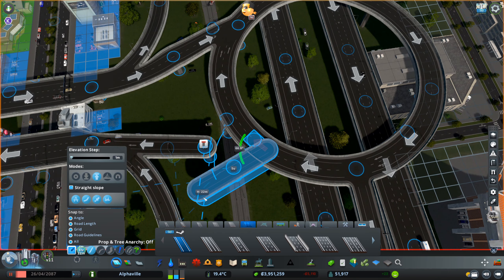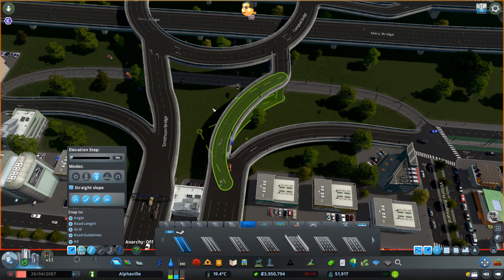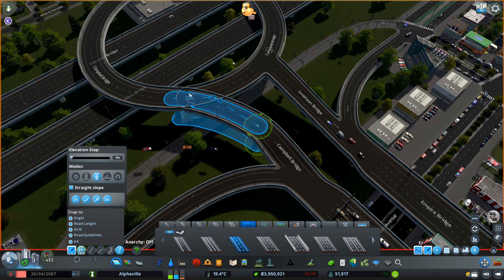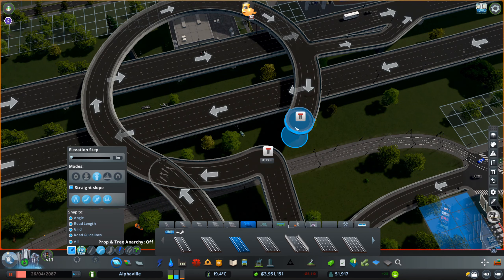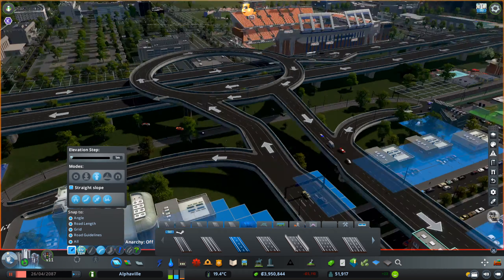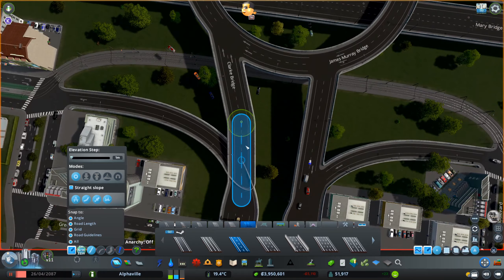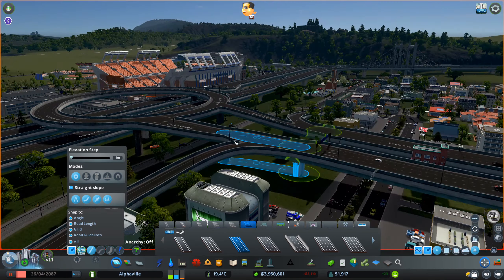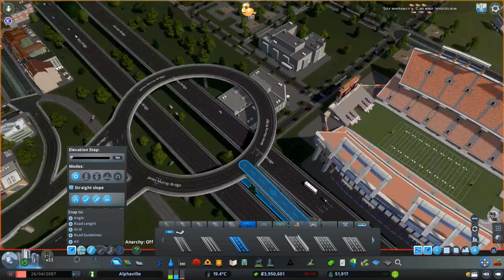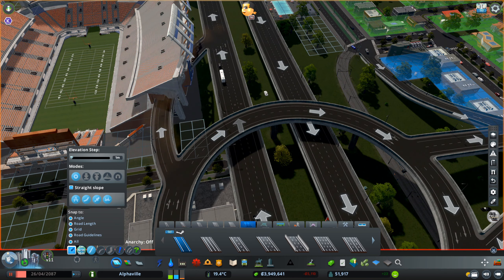Starting here next to the university, I was trying to get a bigger roundabout that would serve to connect all sides of that highway to the commercial area. So no matter where you're coming from — if you're coming from the canals or from the new suburb area in the north — you can get to this roundabout and turn to the commercial area here.